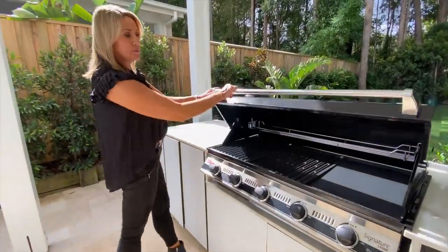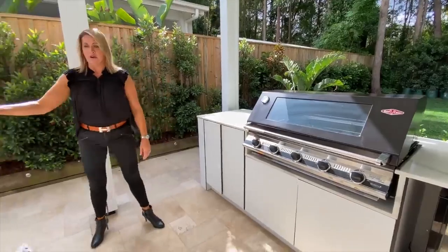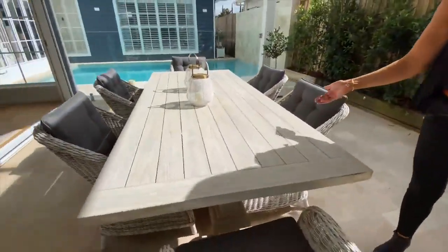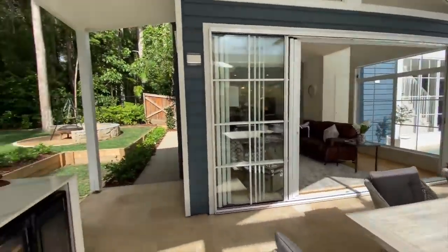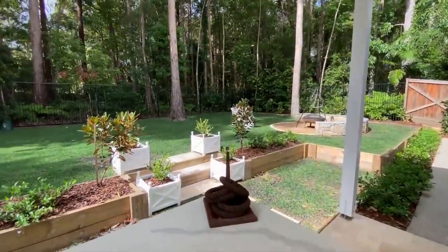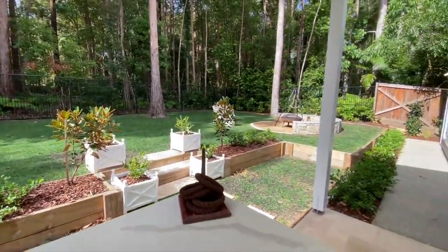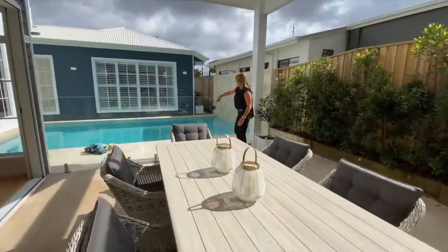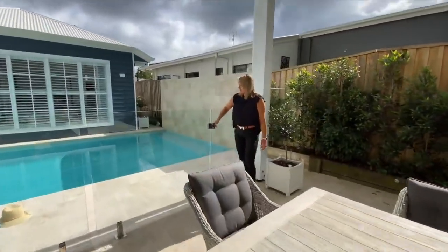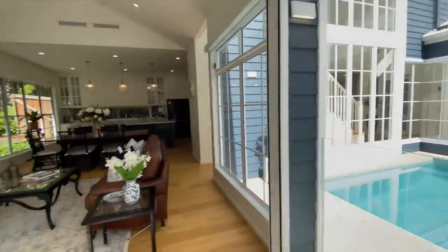There's a nice big barbecue and a great outdoor dining space for six people, looking out onto that spectacular view. So nice — you can even hear the birds. There's access to the pool just here, and looking back into that gorgeous space there.